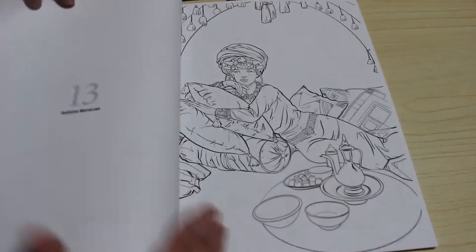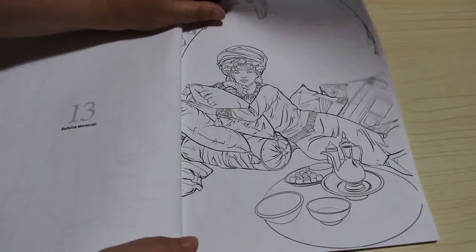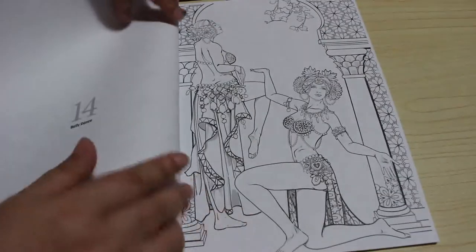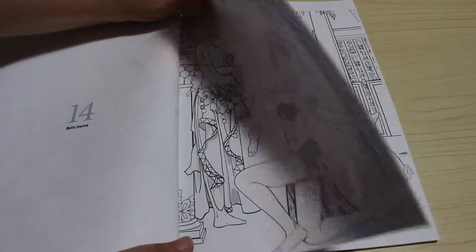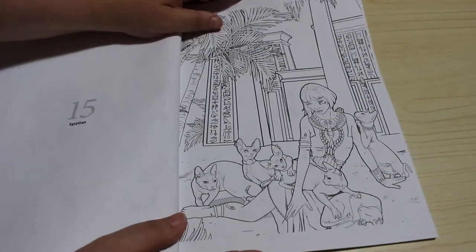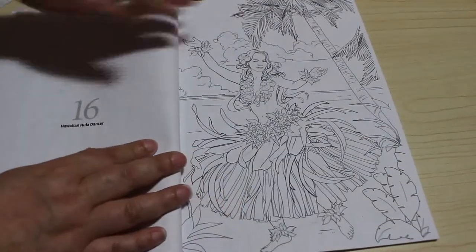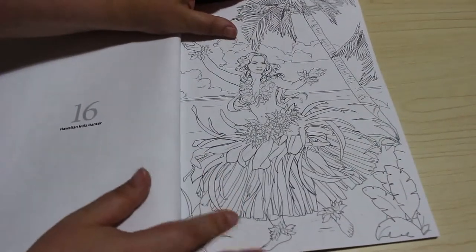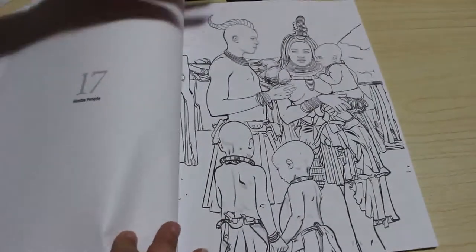The Hmong — they are just absolutely stunning drawings. Mongolian — look at the beautiful details. Then we've got a pirate — it's just fantastic. These are just fantastic artworks. Bedouin.